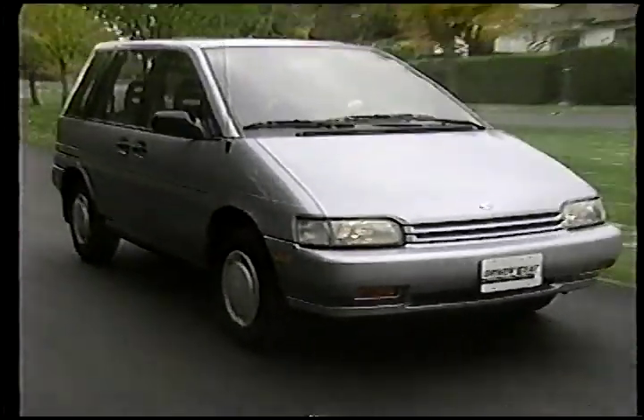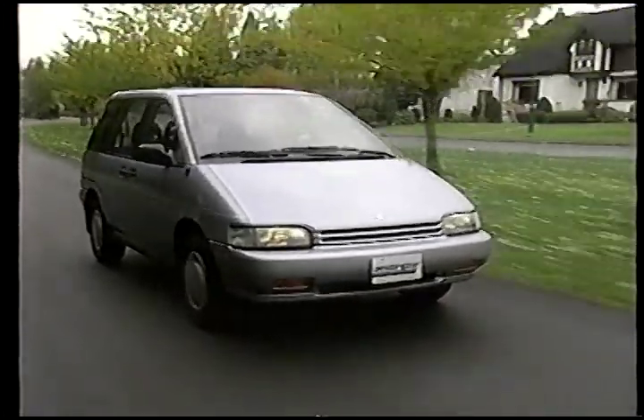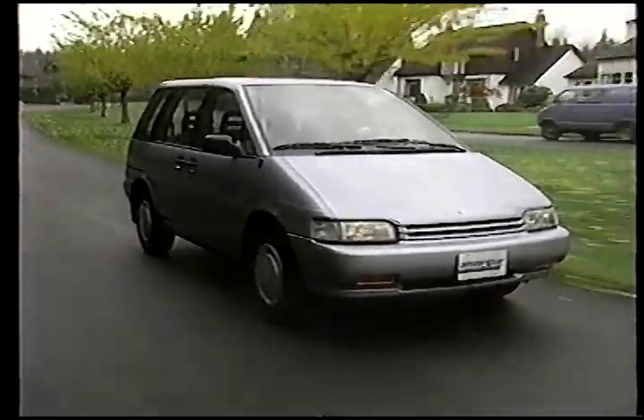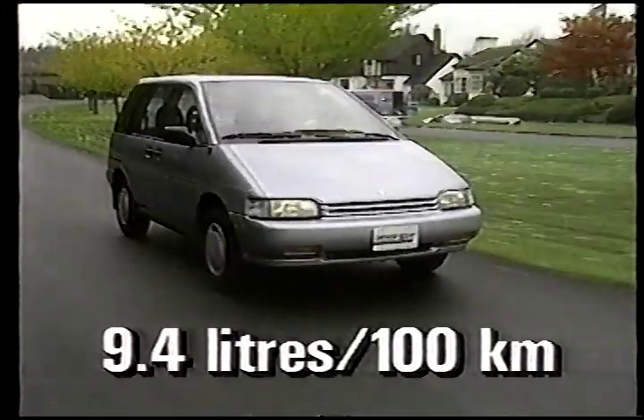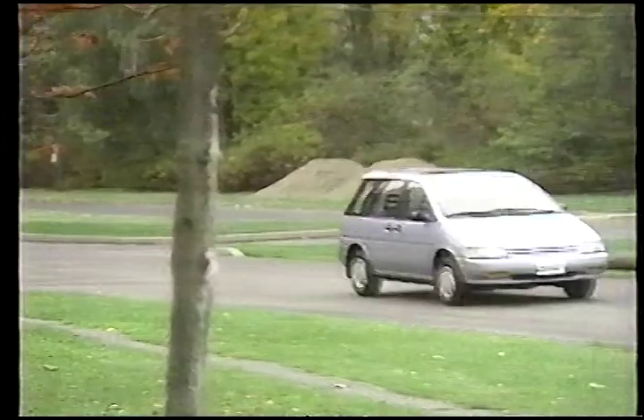The other distinctive thing about the AXS is, of course, its styling. With an aerodynamic drag coefficient of 0.36, it's one of the most streamlined vehicles on the road. As a result, it's surprisingly quiet on the highway and gives excellent fuel economy — 9.4 liters per 100 kilometers, or 30 miles per gallon, is easily within reach.